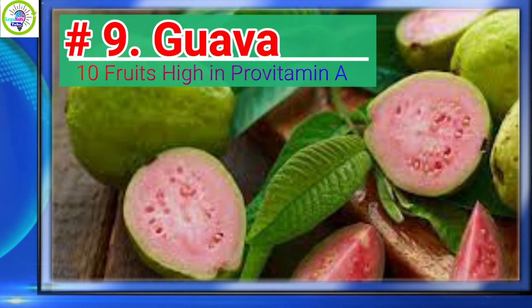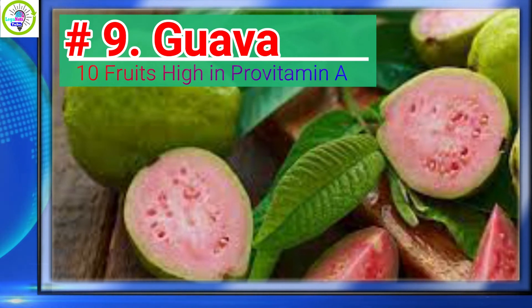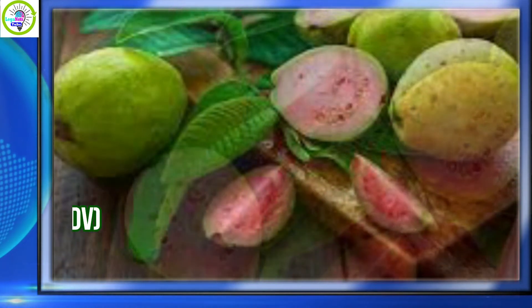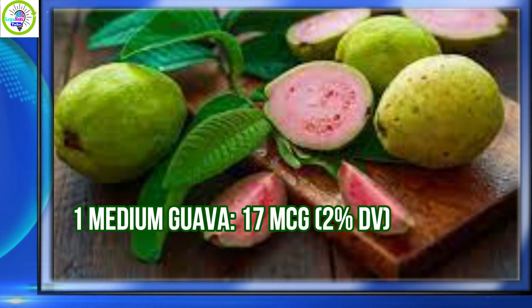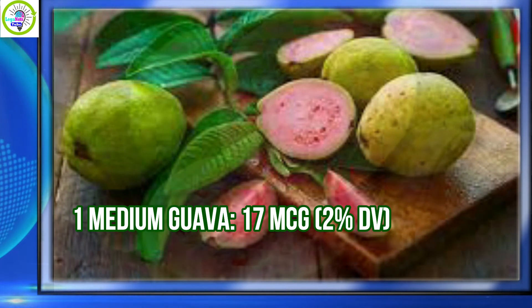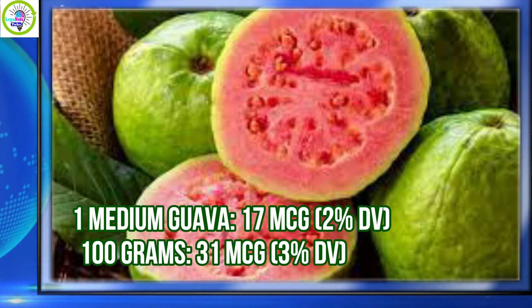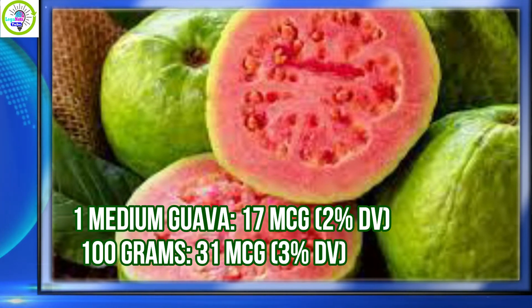Number 9: Guava. Guava has 2% daily value of Provitamin A per serving. 1 medium guava provides 17 micrograms, equivalent to 2% daily value. Per 100 grams, 31 micrograms is equivalent to 3% daily value.